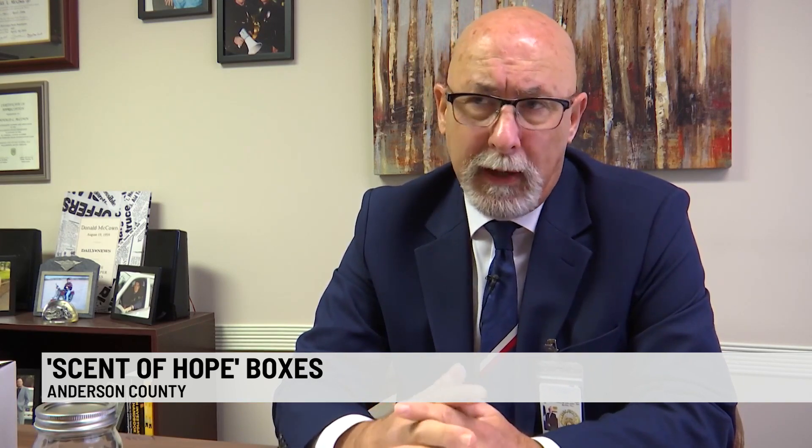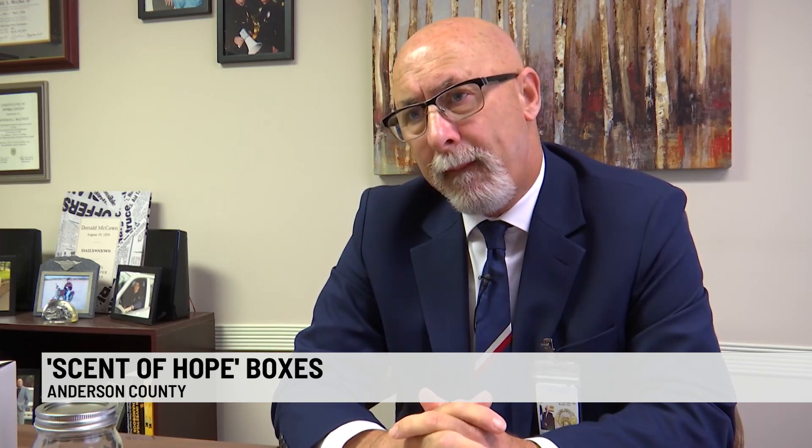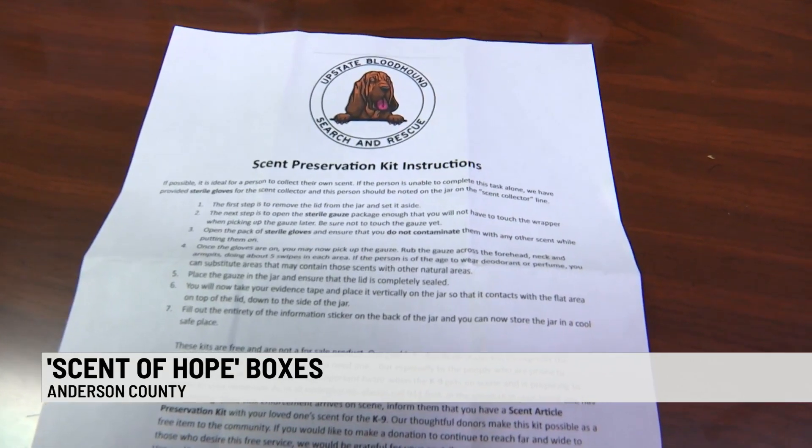Those minutes can be the difference between life and death sometimes, so by having tools like this available you're able to get these tracking teams on the ground faster and hopefully locate the individual in a shorter period of time. Deputy Coroner Don McAllen tells us the kits come with a set of instructions to follow.